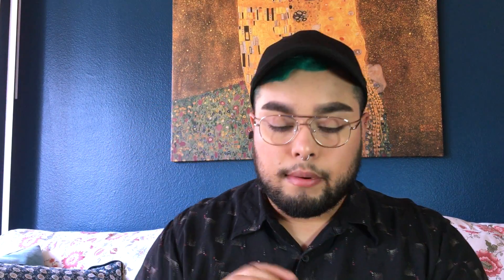Next is the Generation G Sheer Matte Lipstick, and I have the color Leo. It's a similar packaging to Boy Brow. So Generation G right there and then Leo. That's the Leo swatch.